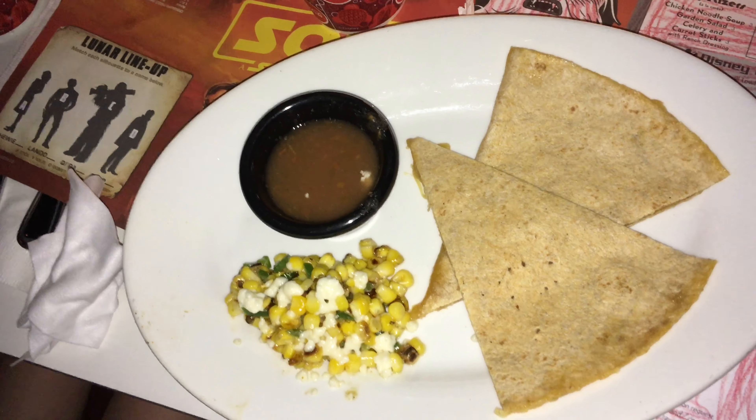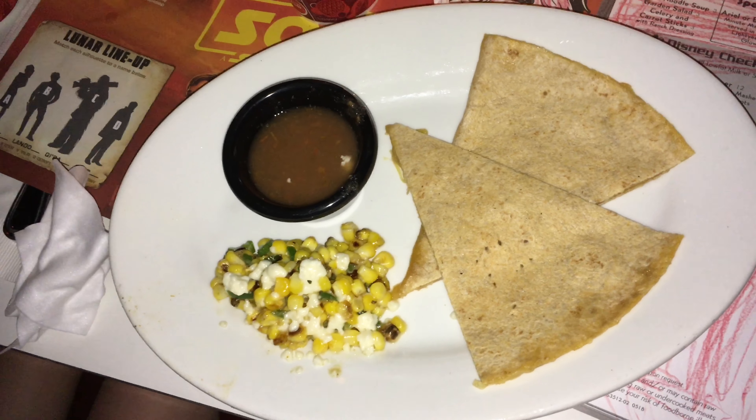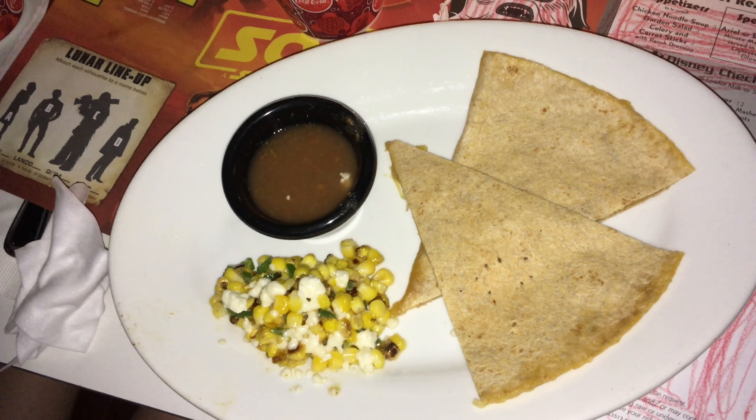This is the cheese quesadilla that you can specially request for your child if the kids' menu does not have something they want. It comes with a side of salsa and a side of corn. It was basic, but pretty tasty.